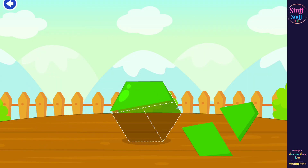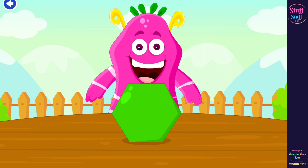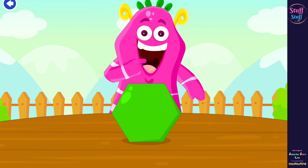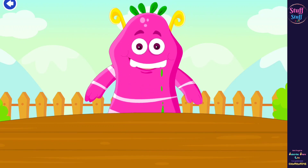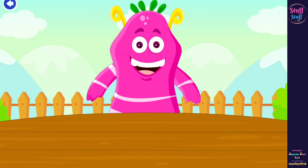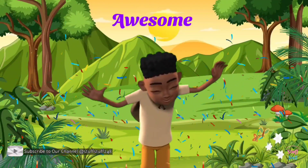Complete the puzzle. Marvelous. Excellent. Spectacular. Hexagon. Now, feed the monster. Awesome!